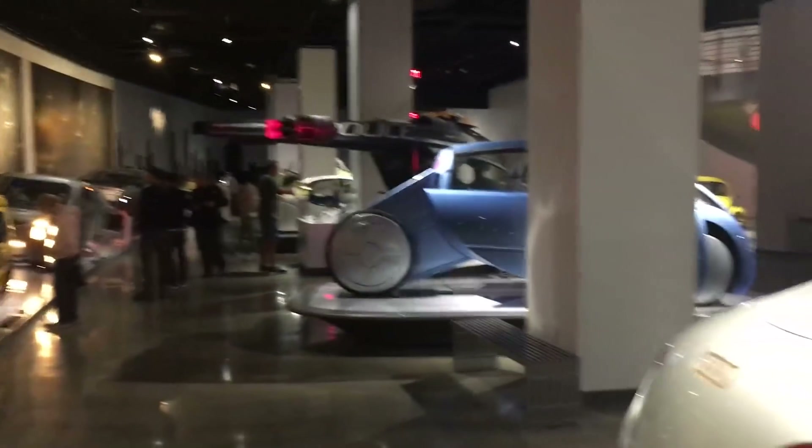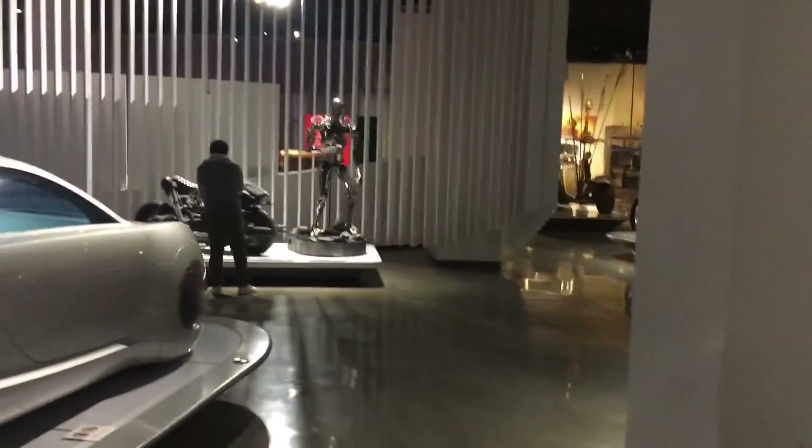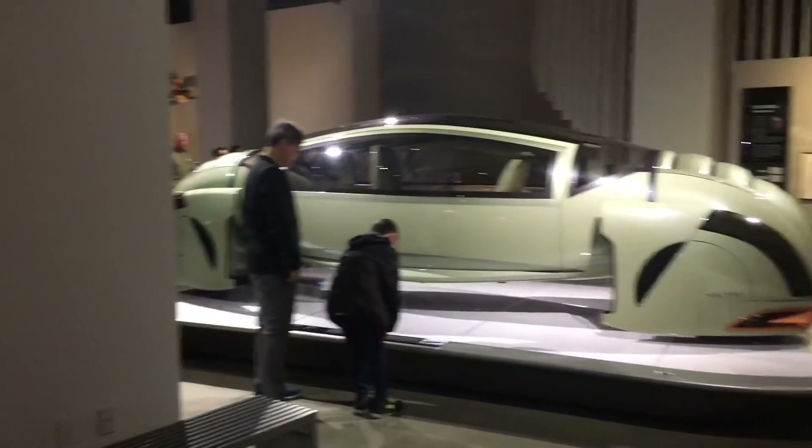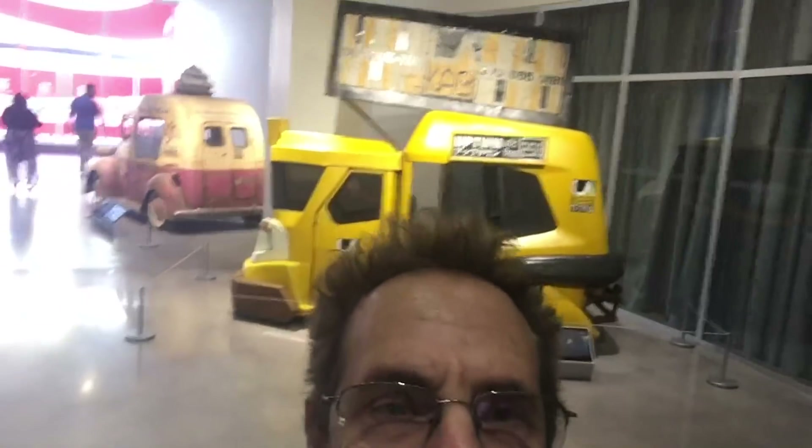And it just goes on and on. This is the exhibit — it's a terrific exhibit. It's from iRobot, there's the Terminator. It just keeps going. So it's really a wonderful exhibit. And this is a taxi from Blade Runner 2049 — another great design.